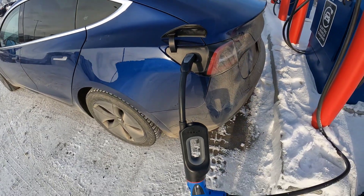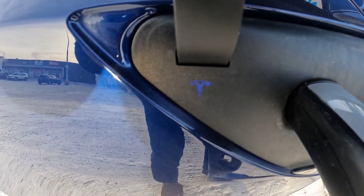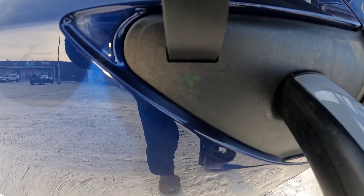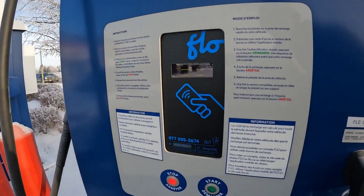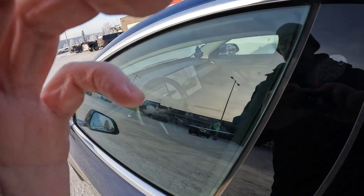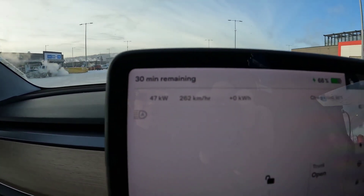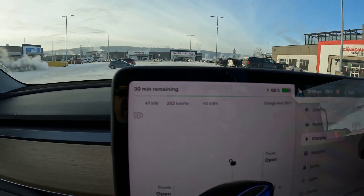We are using the Tesla CHAdeMO adapter — still communicating, waiting for the green light. My fingers are freezing! There we go. This CHAdeMO flow charger is a 50 kilowatt unit and it says it's delivering 39... 44 kilowatts. Let's go look inside and see what we get — and look at that: 47 kilowatts.